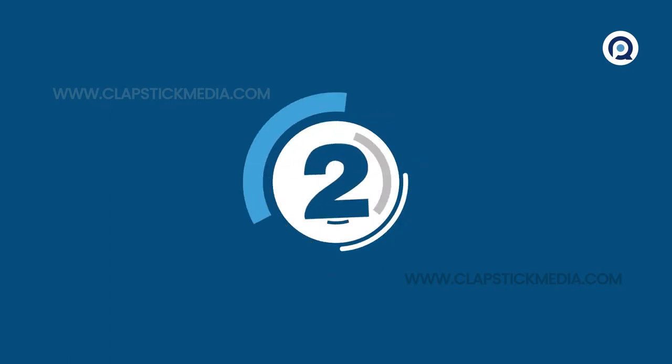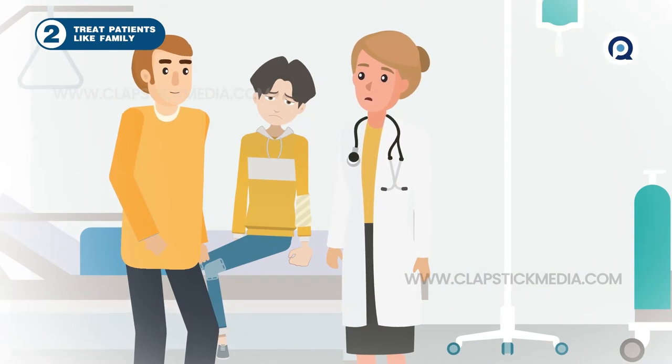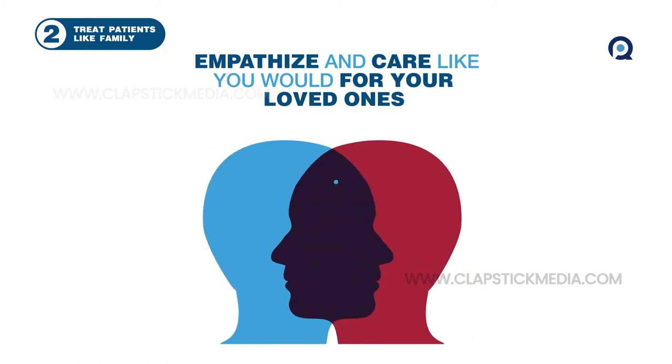2. Treat patients like family. To put you in the right frame of mind, think about the last time you visited your doctor or brought your child in. Channel the kind of empathy and care that you'd expect you or your loved ones to receive.